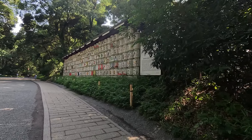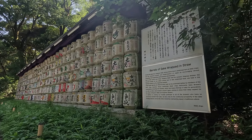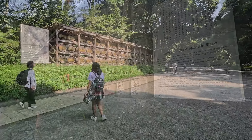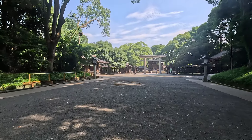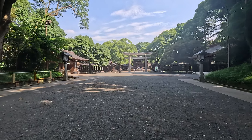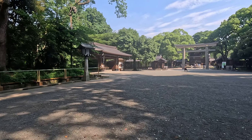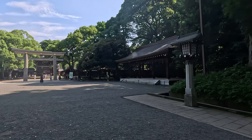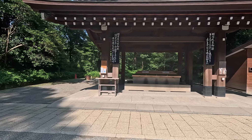Emperor Meiji was the 122nd emperor of Japan. He ascended to the throne in 1867 when Japan was facing unprecedented conditions — the opening of the country to the world after its long isolation and the end of the Tokugawa shogunate. Emperor Meiji took the initiative to promote friendship with other countries, introduce western civilization and developed technology from overseas, while preserving Japanese identity, thus laying the foundation of modern Japan.